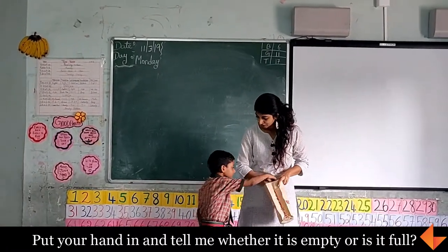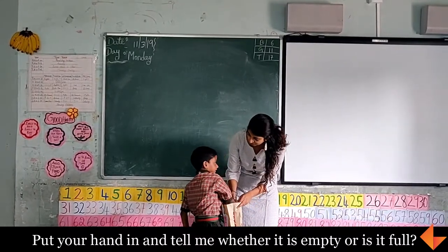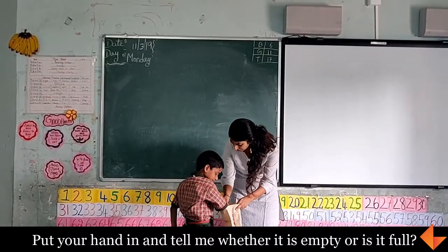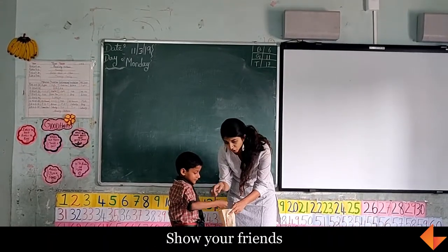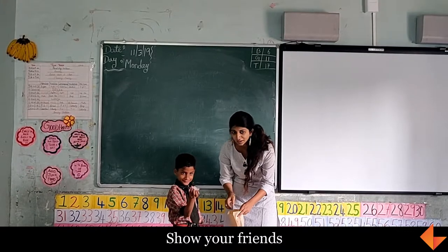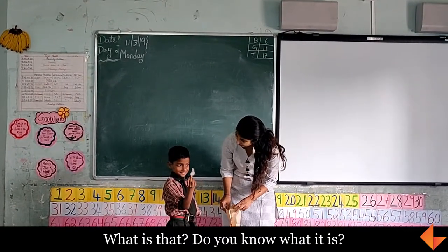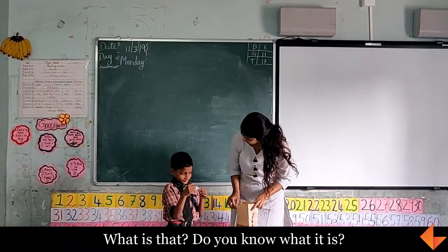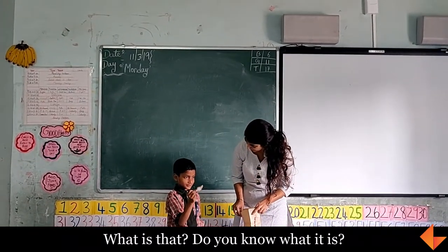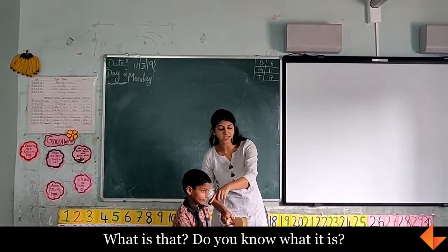Put your hand in. Okay, don't take it out. Is it empty or is it full? It's empty. Something is there? No. What is it? Take it out. Show your hand — what is it? Do you know what it is? Yes. What is it? Do you know? Yes. Go and ask us — who will tell me what is in his hand?